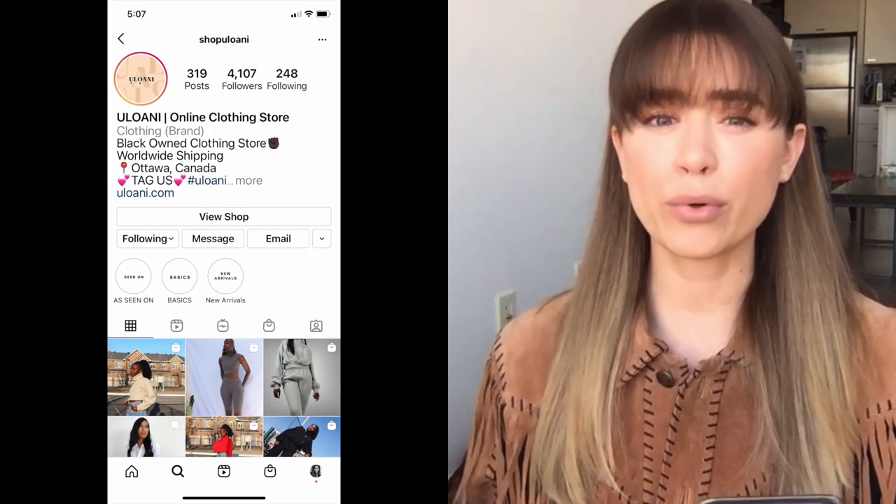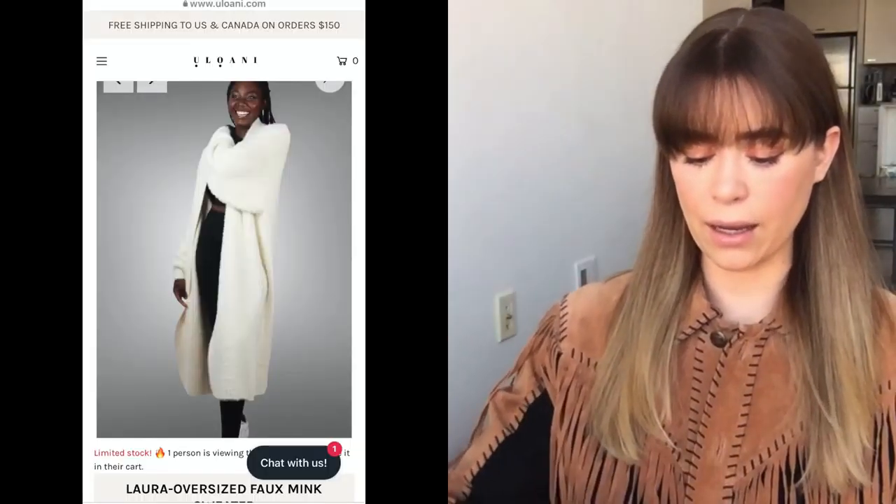The first sweater is this gorgeous white oversized faux mink cardigan — it's very long. It's from a small company in Canada called Ilawani — I believe that might be the girl's name who runs the store. I'm so impressed with the quality. This is going to be under $100, and I believe you can get a discount the first time you buy from her. It is so heavy — when I picked up the package I felt like I grabbed a four-pound weight.